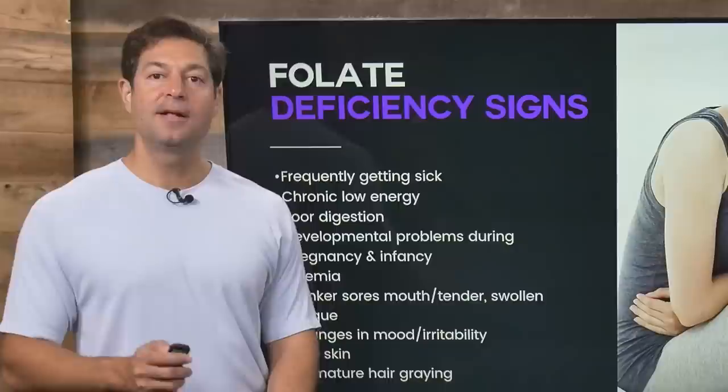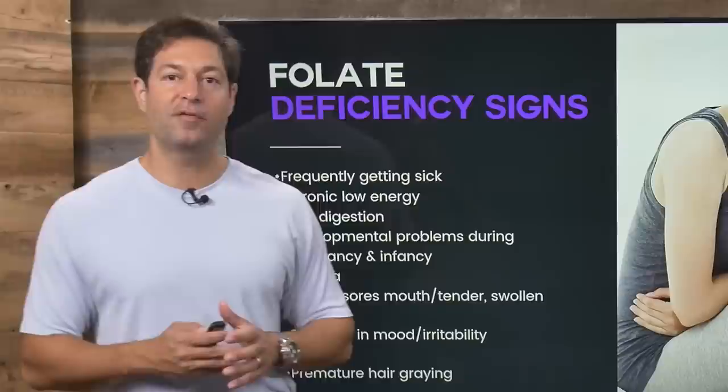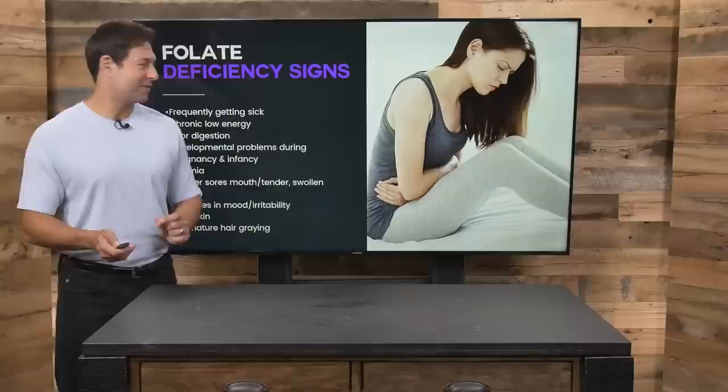The standard American diet does not provide enough folate-rich foods, which is why the government fortifies. But as we talked about, they're fortifying with the wrong form.